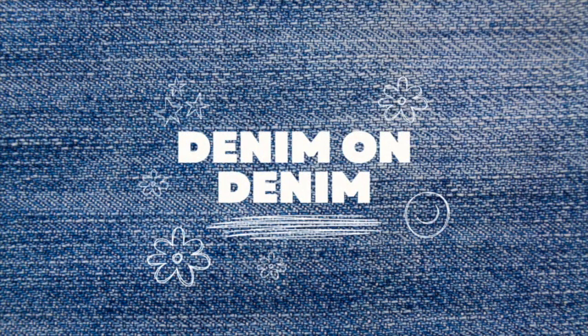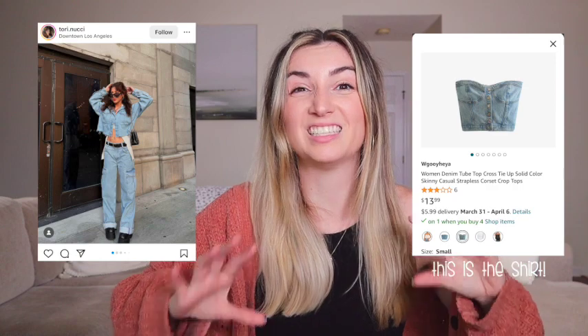We are going to be talking about the trend of all trends this spring and summer — denim on denim. I am seeing this everywhere. You have to be very careful when wearing denim on denim. I've seen some really cute ways to wear this, like a denim tube top with a short denim skirt as a set — I'll link it down below. It can be light denim, dark denim, mixed denim. People are also wearing denim pants with a denim purse, which is pretty cool. I'll have my Amazon storefront down below so you guys can shop.